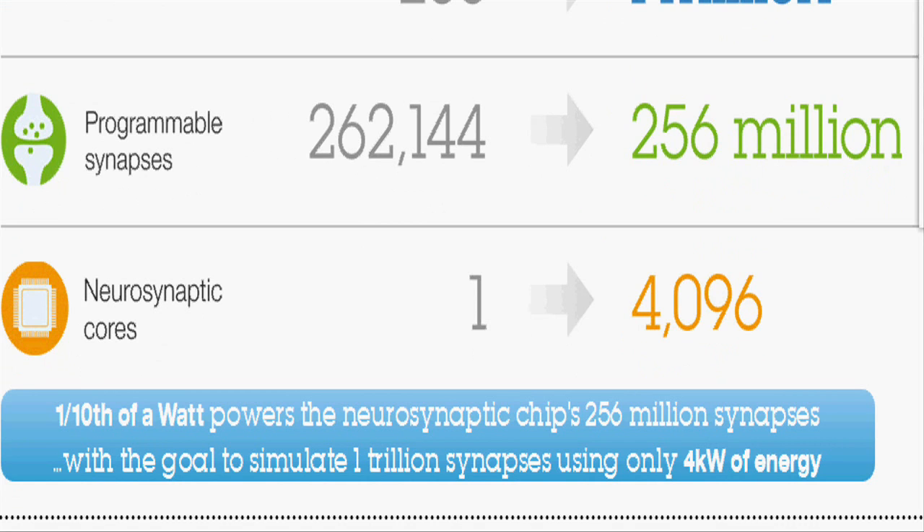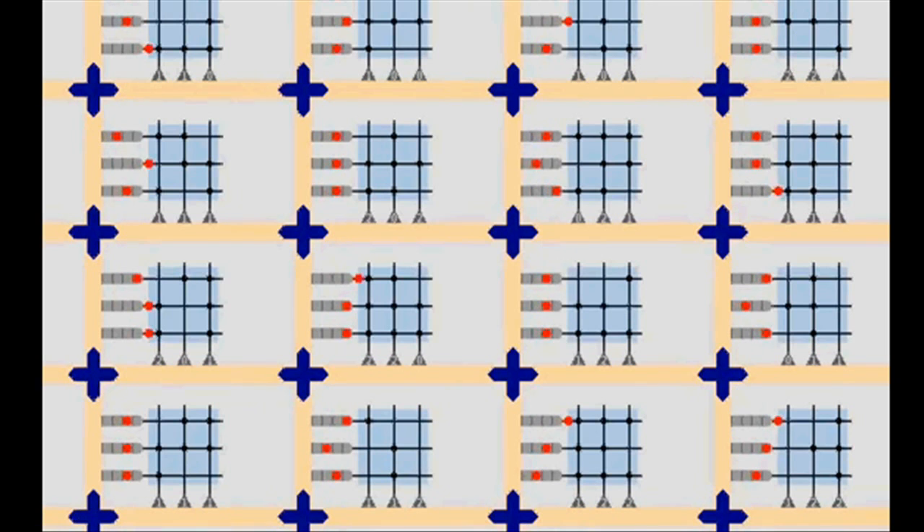IBM's brain-inspired architecture consists of a network of neurosynaptic cores. The cores are distributed and operated in parallel. Cores operate without a clock, i.e., in an event-driven fashion.